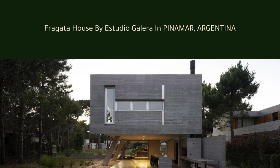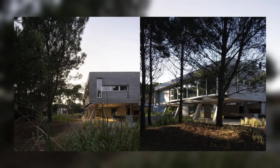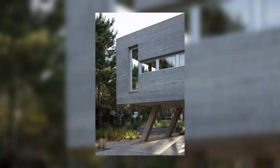Fragata House by Estudio Galera in Pinamar, Argentina. Fragata House was designed in 2017 and built between that year and 2021 in Alamos neighborhood, northwest Pinamar.